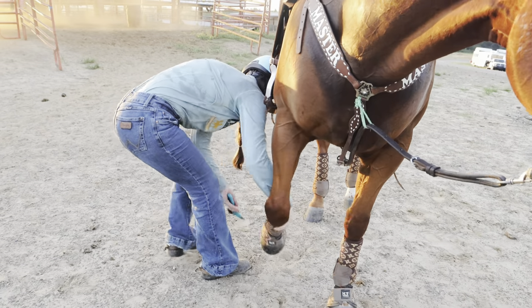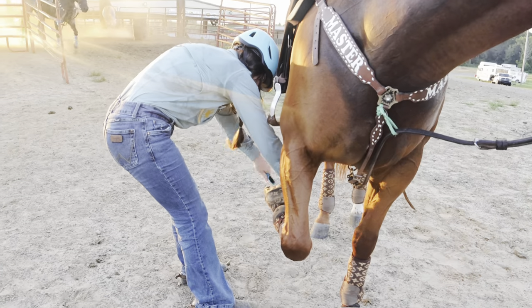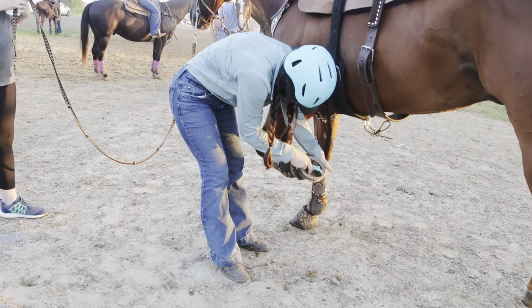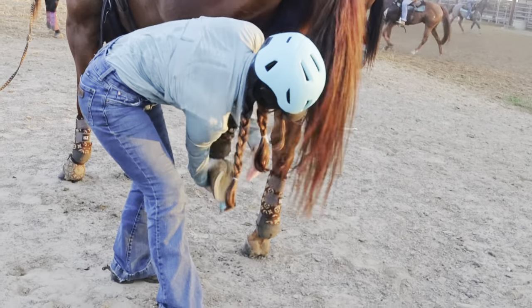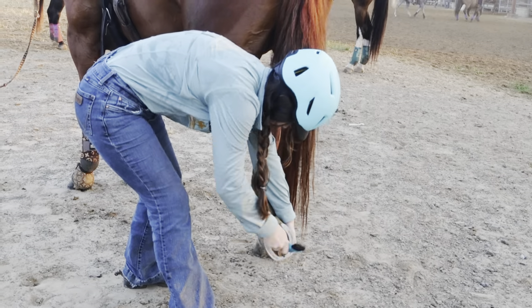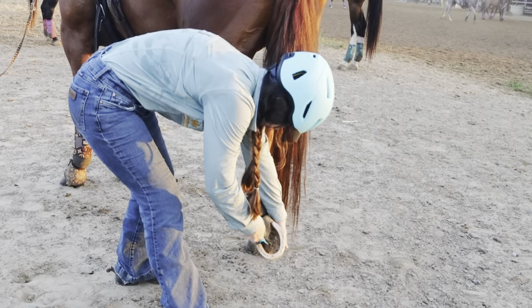Once I have the boots on it is time to start picking his feet. I also pick them after I warm up mostly because my SI joint sucks and it really takes a lot out of me to pick their feet. I can check if there are any rocks or any packed mud in there and make sure I get it all out before his run.